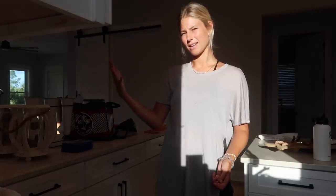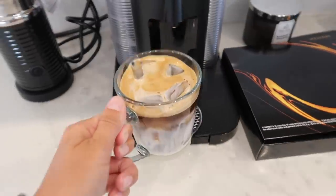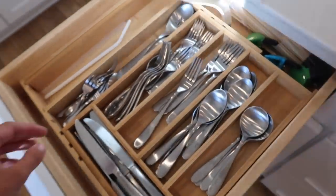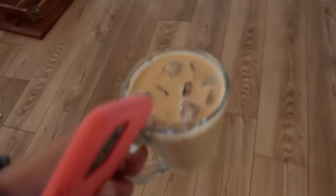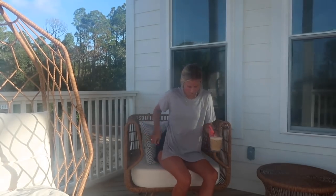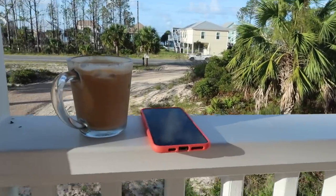I literally can't see anything, the light is really great here. Look at this - my mom bought silverware for like a house of 25 people and there are only three people living here! Come on Winnie, come on girl. I'm spilling my coffee - sorry it's so bright, I literally can't see anything.